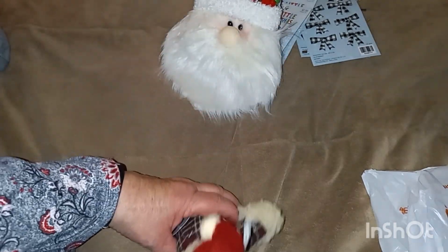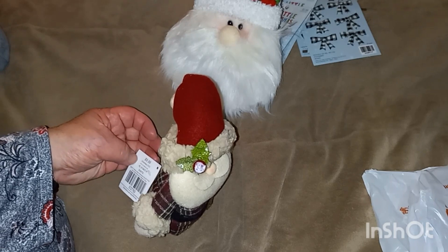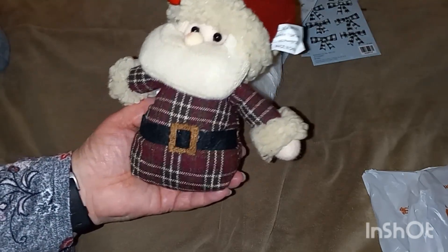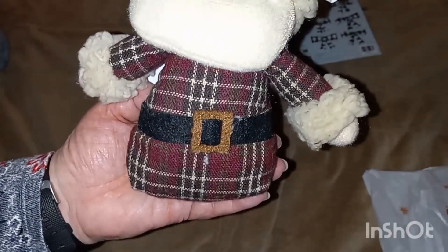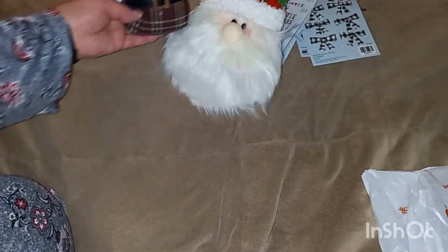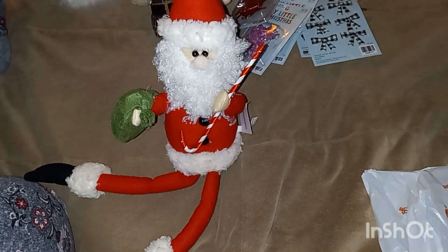Look at this one — I just love him. Look at that face! He was regular $9.99, so I paid a dollar. Just look at that little face and his little body — the material is sort of like flannel. He is so cute! And then my next Santa — look at this one. I just love them all, I couldn't resist.